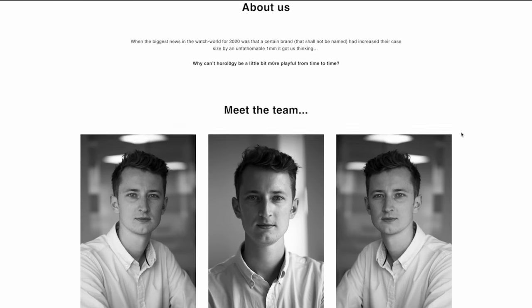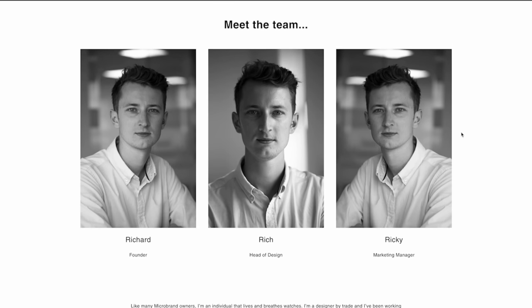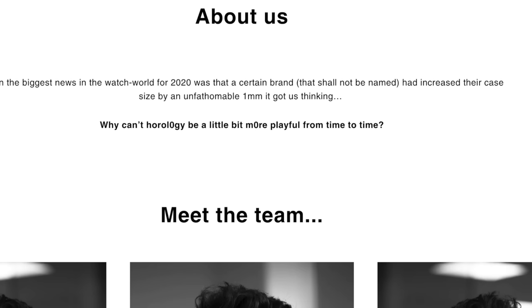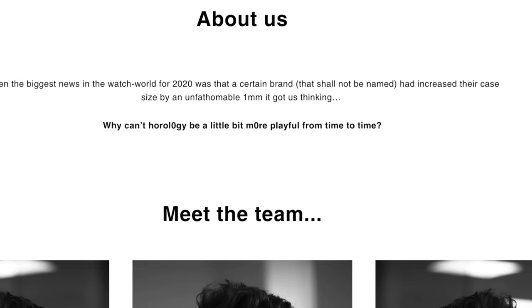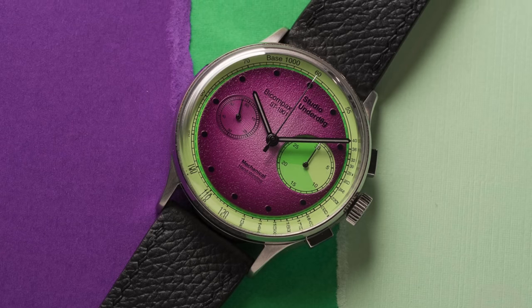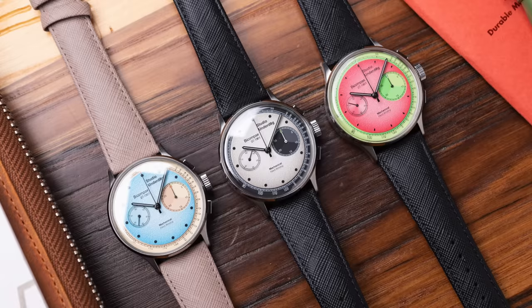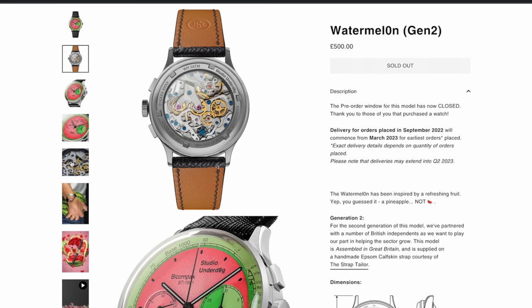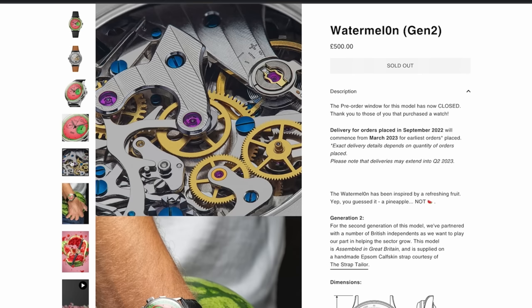This is their 'About Us' on their website. On a side note, I have applied for a role myself. But for real, this line on their page — 'Why can't horology be a little bit more playful from time to time?' — perfectly sums them up. This is why I love them, and why I aim to one day own a Studio Underdog. Their watches all have the same case dimensions and movement: a case size of 38.5mm with the Seagull manual winding ST1901 — just a fun little chronograph with loads of different colour schemes.